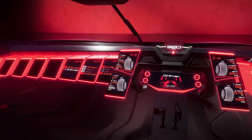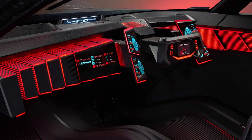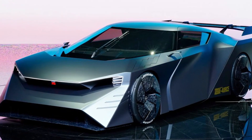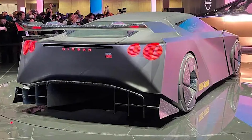Inside, the Hyperforce features two driving modes — R (Racing) and GT (Grand Touring) — with a user interface that changes color and display according to the mode. The car also boasts advanced autonomous drive technology, including hyper-LIDAR and sensors tuned for sports driving to ensure safety on both roads and circuits.